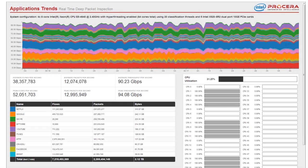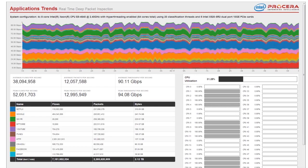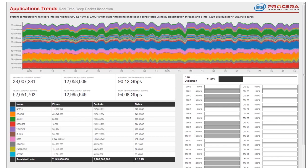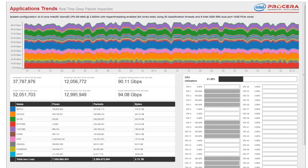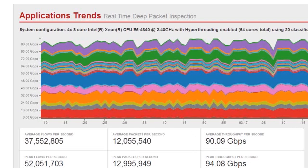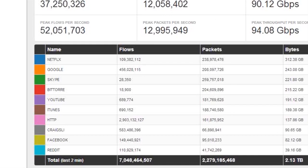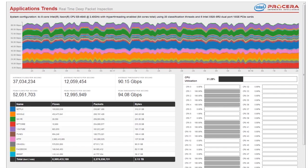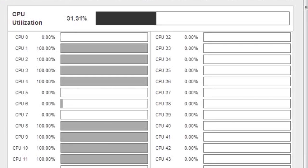What we're looking at here is a demonstration showcasing a full 90 gigabits per second of deep packet inspection and classification on an off-the-shelf Intel x86 server. We've got five Intel baseline cards each with two 10 gigabit per second ports feeding traffic into this system. At the top we can see the network throughput broken up by application, updating every second. On the bottom left we can see each application and the associated number of flows, packets, and bytes, also updating per second. Most notably, on the bottom right, the CPU utilization shows we're doing this full 90 gigabits per second of classification utilizing just 31% of the overall processor power.